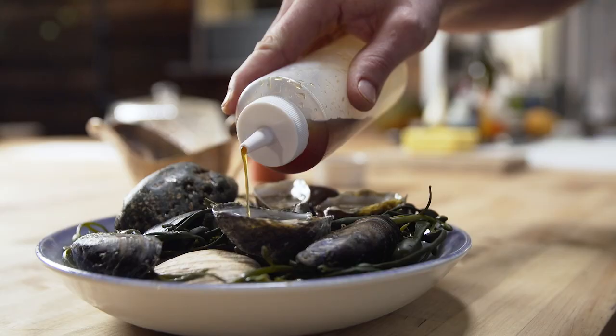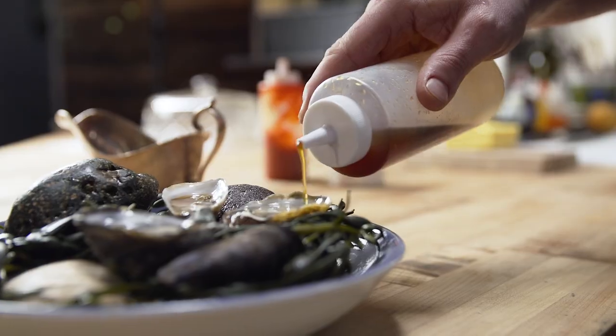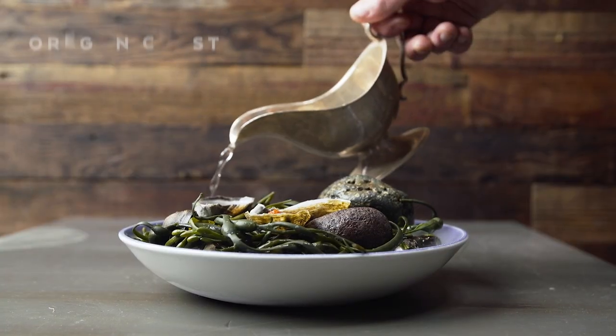For the first dish I did an oyster dish and I wanted to invoke the feelings that you have when you go to the beach in Oregon in the wintertime. It is raining and the waves are big and it is misty. I like to kind of recreate this beach scene where I have seaweed and mussels, or whatever you're gonna find at the Oregon coast.